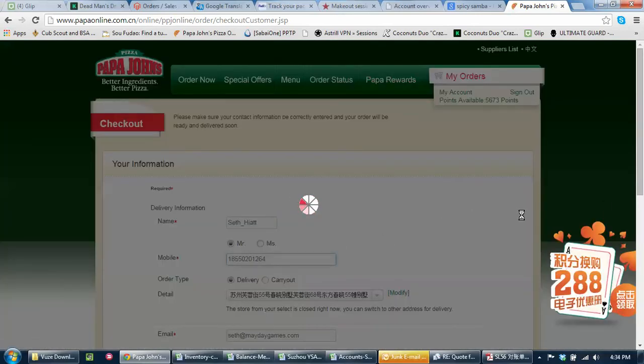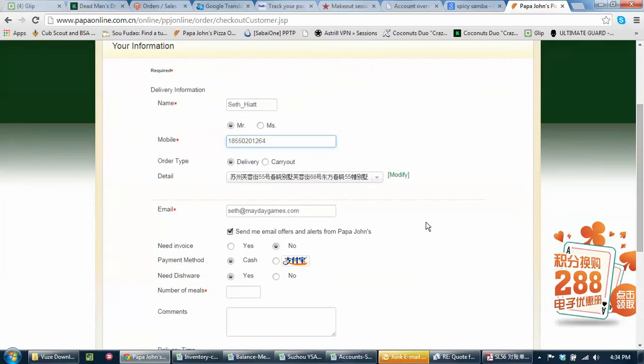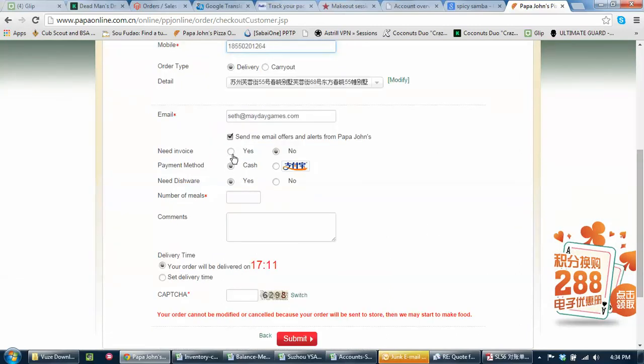You should have all your information on here already. The other thing I'm going to choose: need invoice? No. Cash. Dishware? No. Number of meals — doesn't matter.